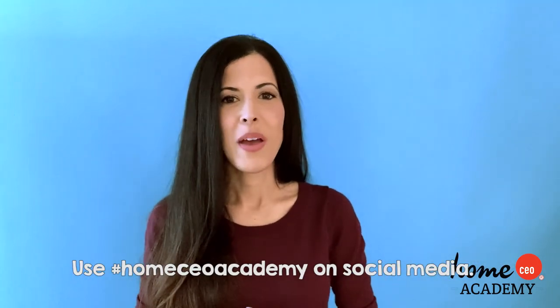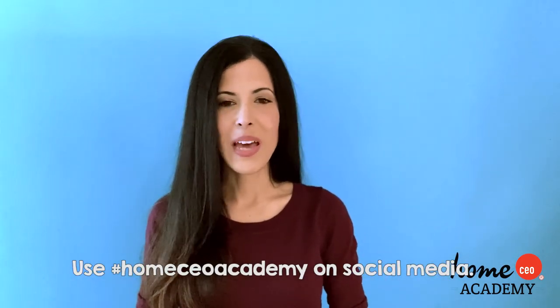It was so wonderful getting to hang out today with you at Circle Time Club. We had so much fun and I hope you had fun too. Now remember, when you go back and make your activities, make them unique and special to you — we'd love to see them. Write to us sometime. From all of us here at Home CEO Academy, I hope you have an incredible rest of your day and we'll see you again soon. Goodbye!